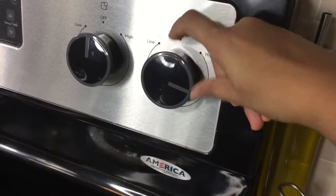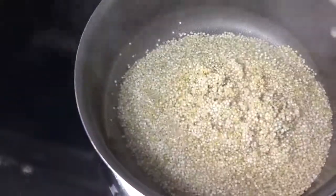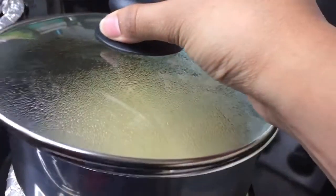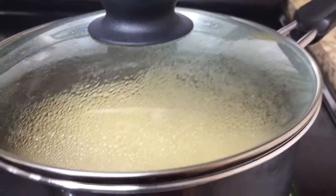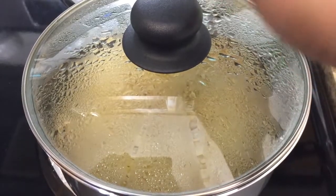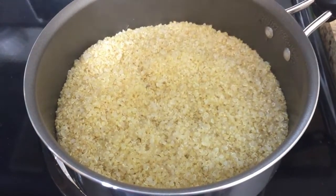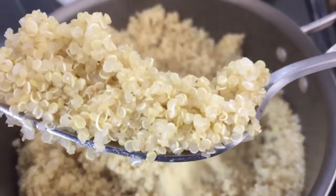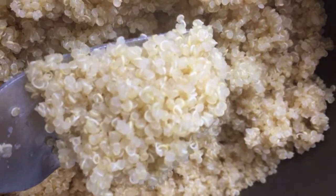पहले तरीके में, 1 cup quinoa के लिए, एक medium size sauce pan को high heat पे गरम होने रखें और 1.5 cup पानी डालें, बॉइल होने दें। अब rinsed quinoa को इस पानी में डालें और spoon से अच्छे से stir करें, और lid से cover करके heat को minimum कर दें, और exactly 15 minute तक पकाएं। टाइम अप होने पर heat off कर दें, पर lid को ना हटाते हुए उसी burner पे 4 minute के लिए रखें — इससे बचा हुआ moisture absorb हो जाएगा। अब lid हटाएं, quinoa perfectly cook हो चुका है — fork से fluff करना ना भूलें। पकने के बाद quinoa translucent दिखेगा और हर seed के ऊपर एक germ wrap हो जाएगा।